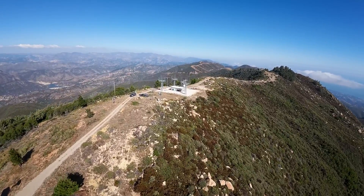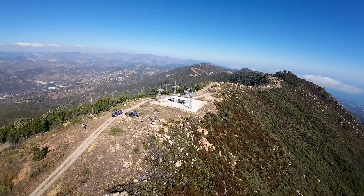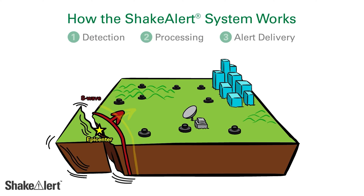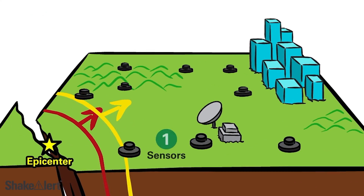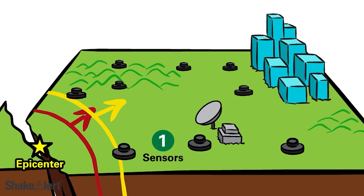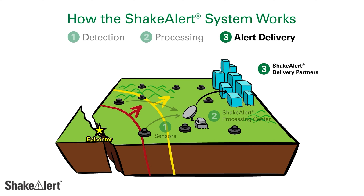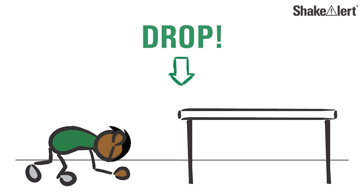The ShakeAlert earthquake early warning system has received a milestone upgrade: the addition of an entirely different type of sensor. Managed by the United States Geological Survey and its partners, ShakeAlert is a system that detects seismic waves at the sensors nearest an earthquake's epicenter, triggering an alert that can reach people farther away before strong shaking reaches them, giving them seconds of valuable time to take protective actions.